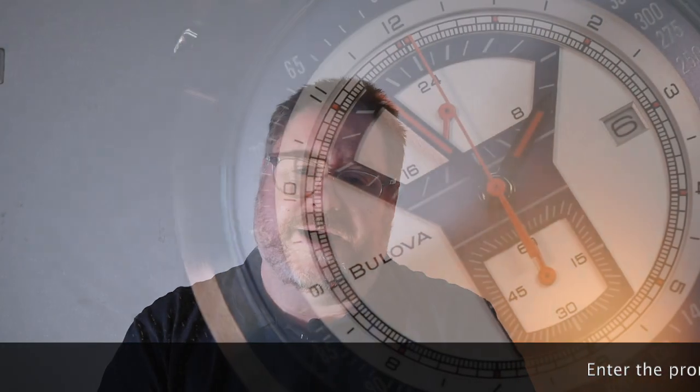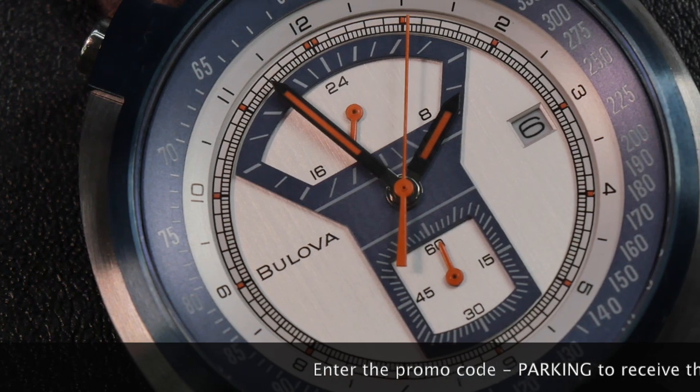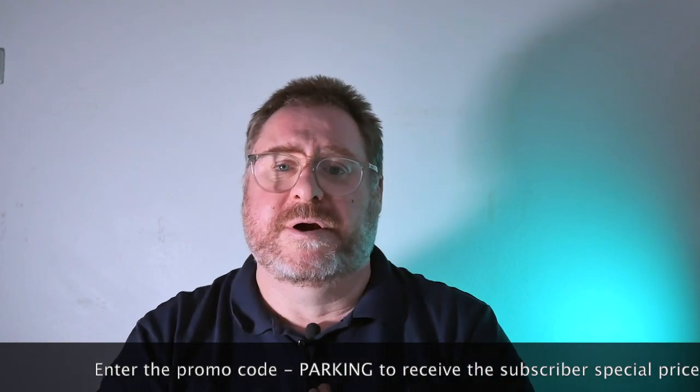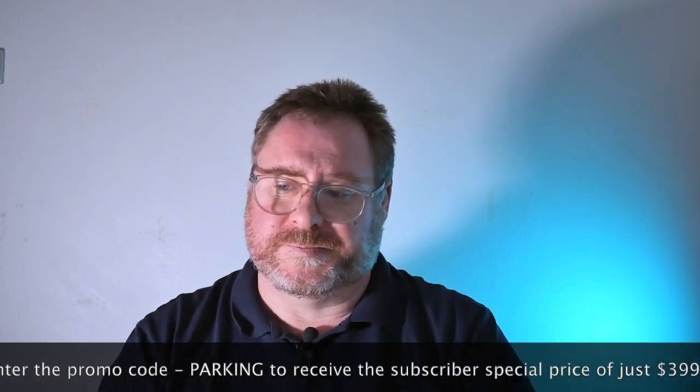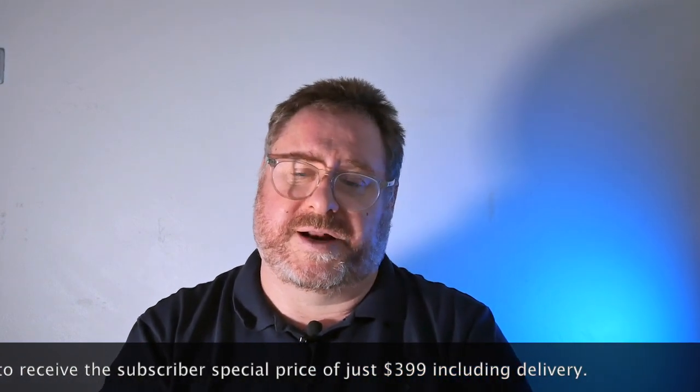Today if you use the code that I've put down below and the link, you'll be able to get this watch for just $399, which is a significant discount from the regular retail price. Anyway, that's the special offer — just a way of saying thank you yet again.